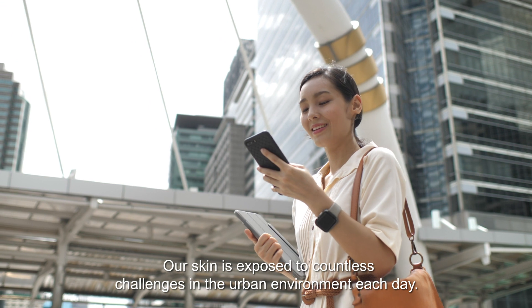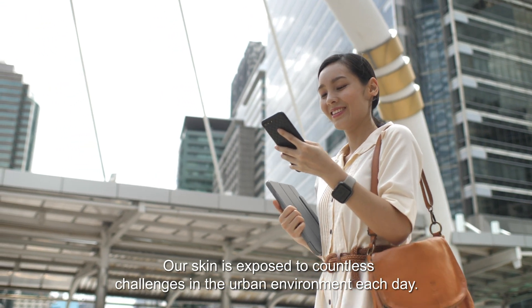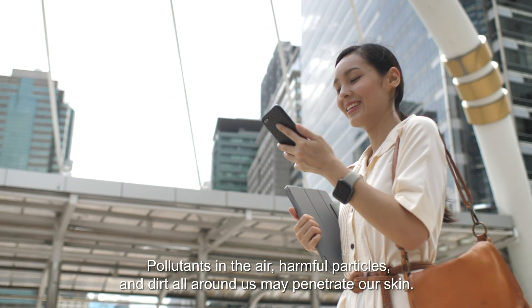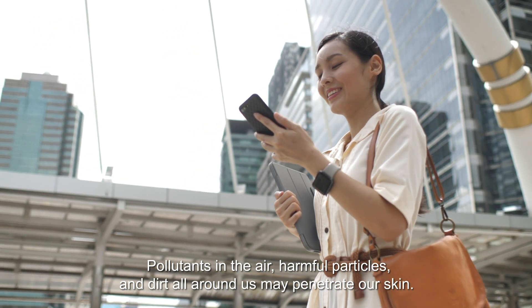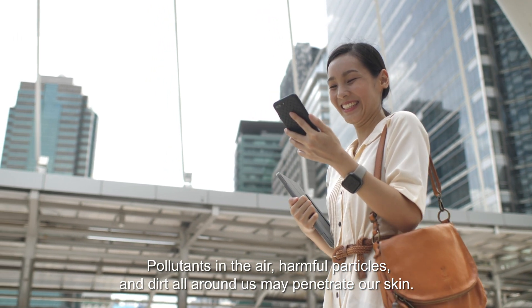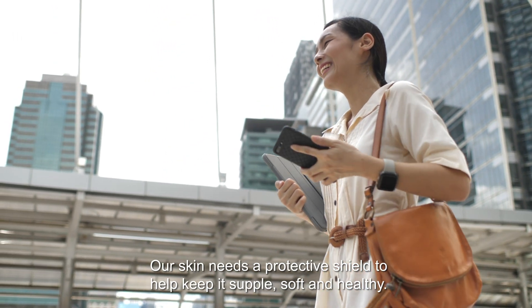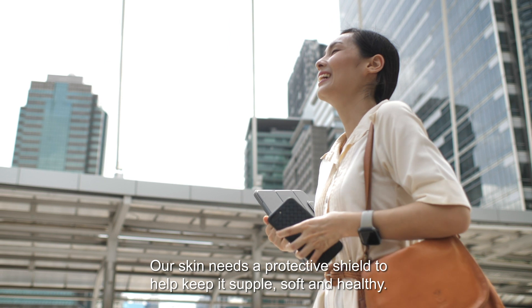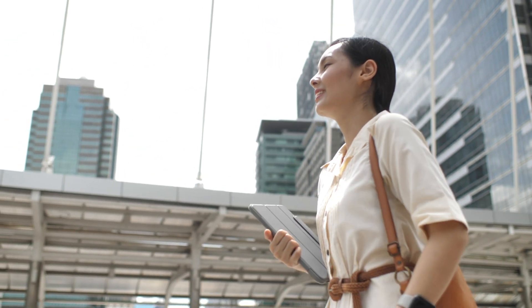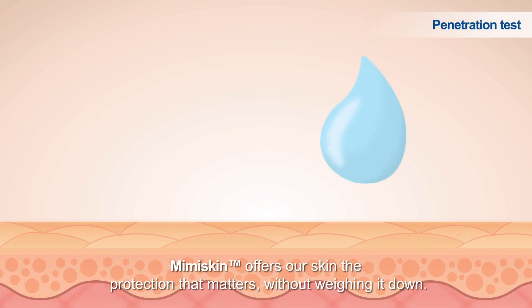Our skin is exposed to countless challenges in the urban environment each day. Pollutants in the air, harmful particles and dirt all around us may penetrate our skin. Our skin needs a protective shield to help keep it supple, soft and healthy. Mimiskin offers our skin the protection that matters, without weighing it down.